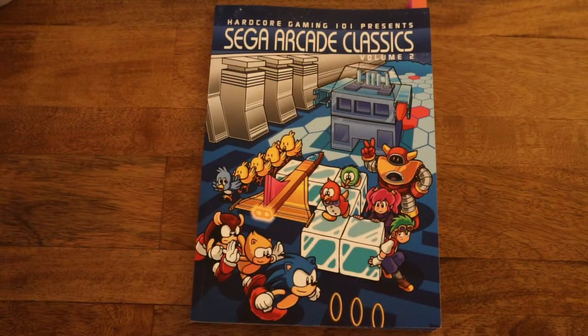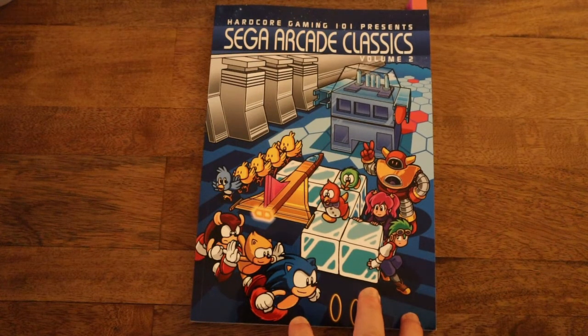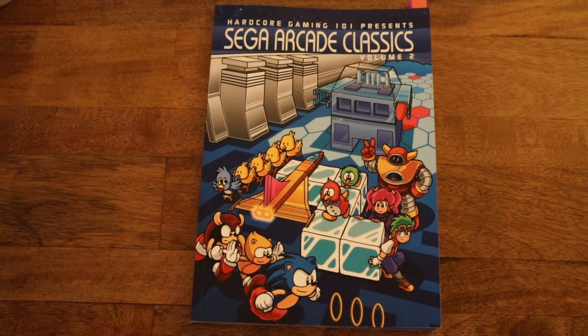Hey everyone, this time we're going to be looking at Sega Arcade Classics Volume 2. This is another Hardcore Gaming 101 book and it covers a lot of the games that were sort of one-offs for Sega.